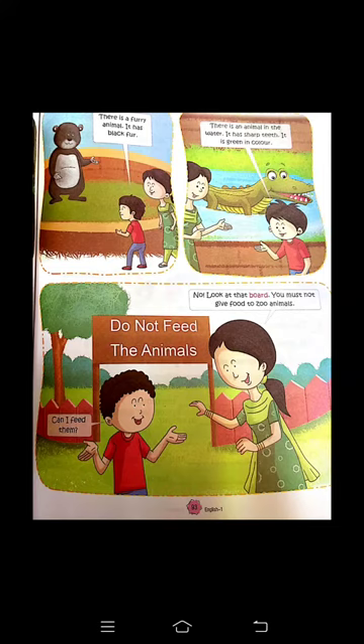Now look at the board — board पर देखो। You must not give food to zoo animals — उन animals को food नहीं देना है जो zoo में रहते हैं। उन animals को आप कोई भी खाने-पीने की चीज़ नहीं दोगे। Don't feed the animals. Robbie ने अपनी mother से पूछा — can I feed them? तो sign board पर लिखा है — don't feed the animals। Animals को कोई भी अपना लाया हुआ खाना नहीं देना।